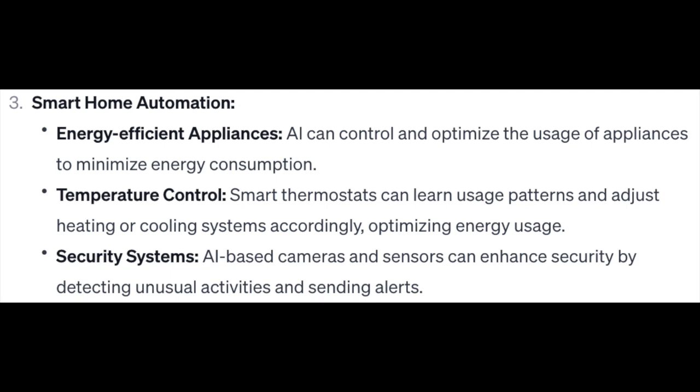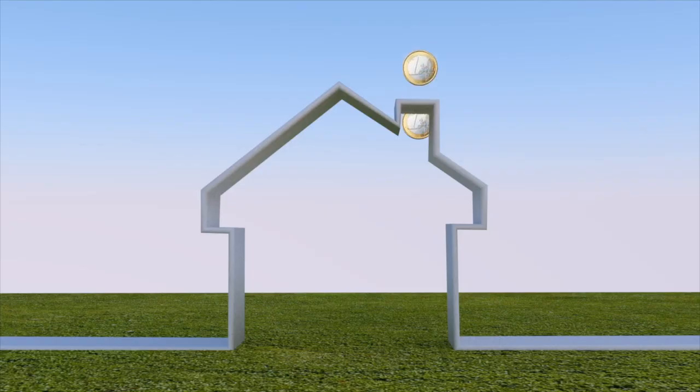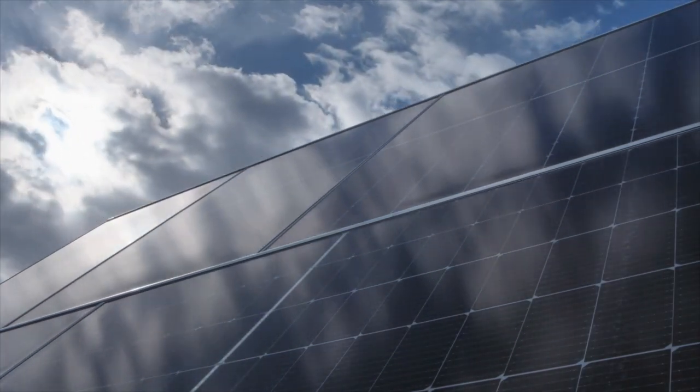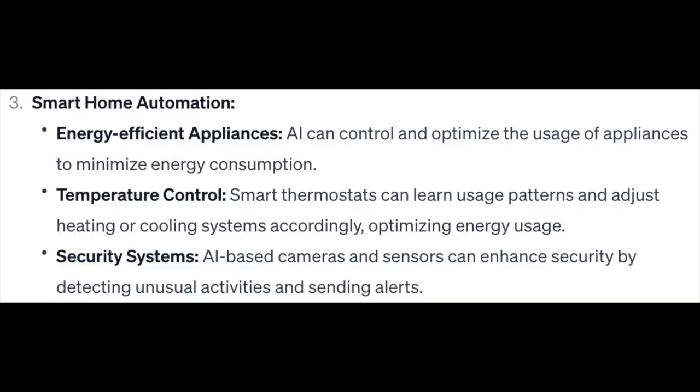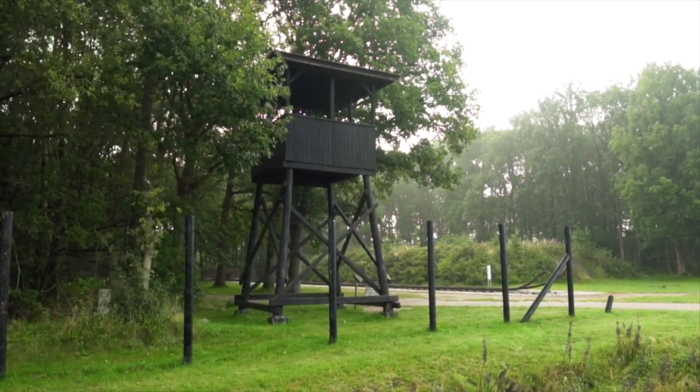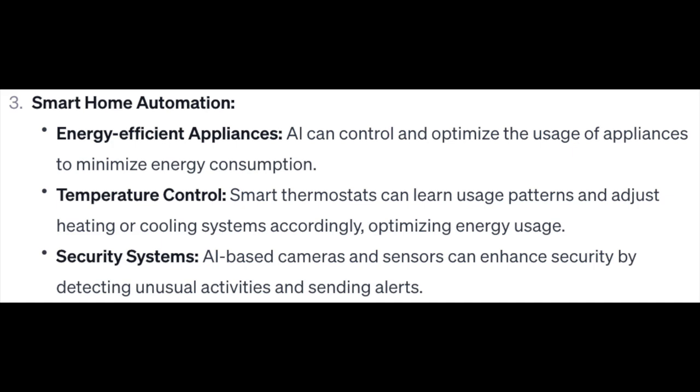Number 3: Smart Home Automation. Energy-efficient appliances — AI can control and optimize the usage of appliances to minimize energy consumption. Temperature control — smart thermostats can learn usage patterns and adjust heating or cooling systems accordingly, optimizing energy usage. Security systems — AI-based cameras and sensors can enhance security by detecting unusual activities and sending alerts.